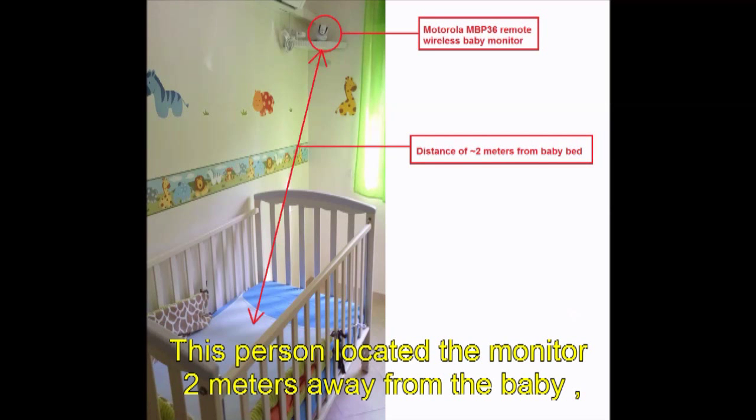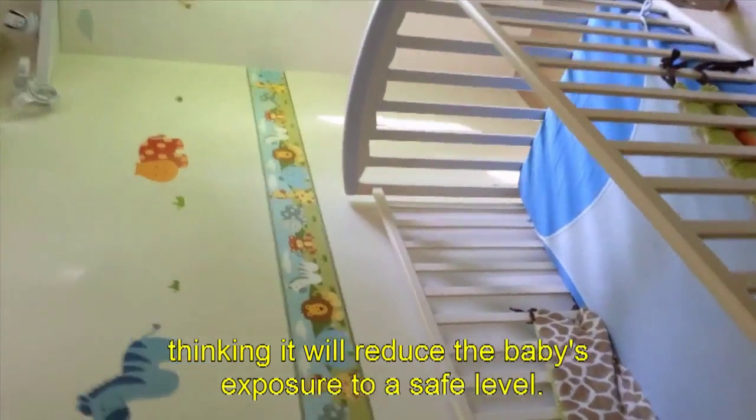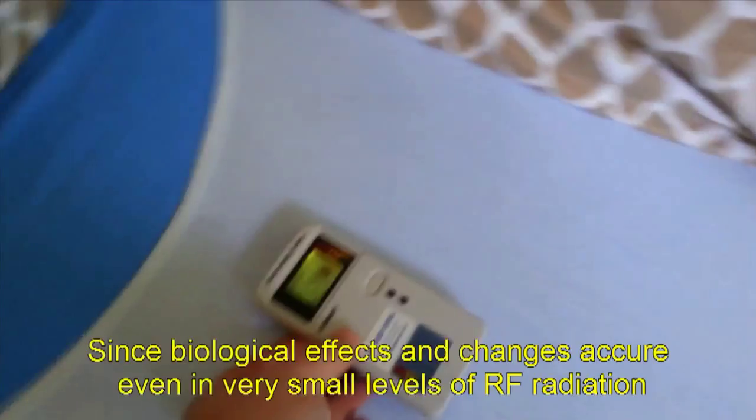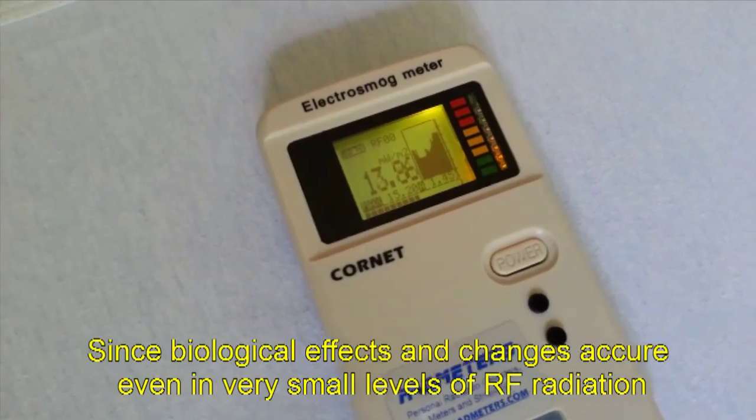This person located the monitor 2 meters away from the baby, thinking it would reduce the baby's exposure to a safe level. But we think there is no safe level for RF radiation, since biological effects and changes occur even at very small levels of RF radiation.